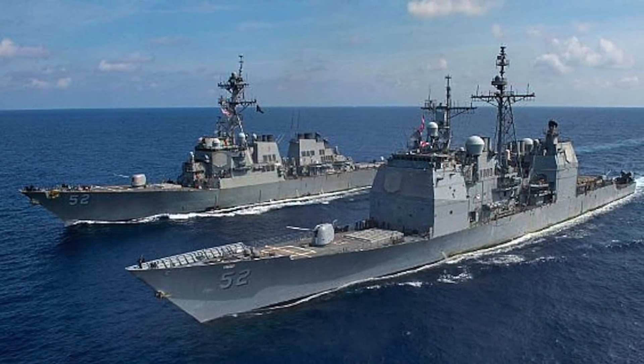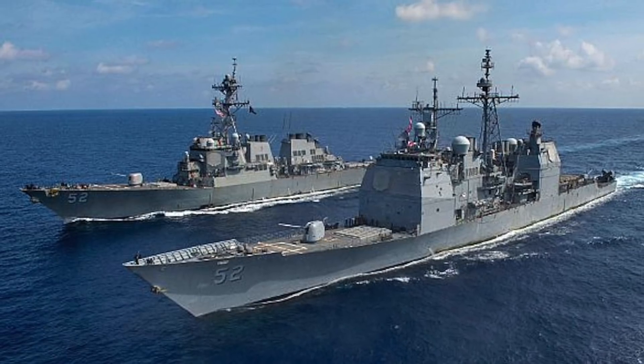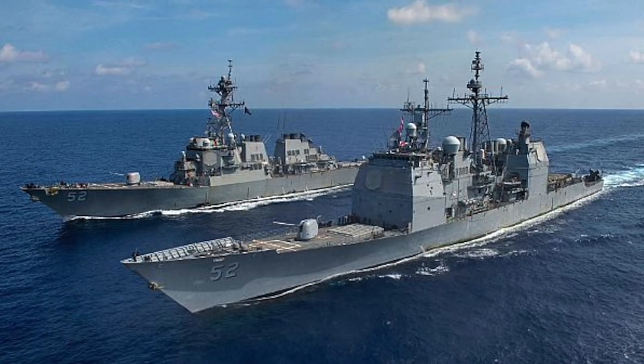In this video, Defense Updates analyzes why the new DDG-X warship of the U.S. Navy will be the most advanced destroyer in the world.